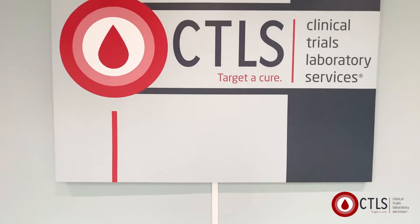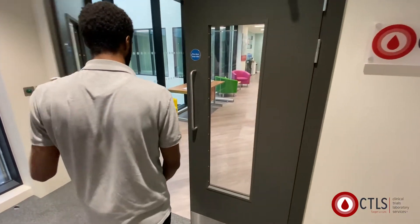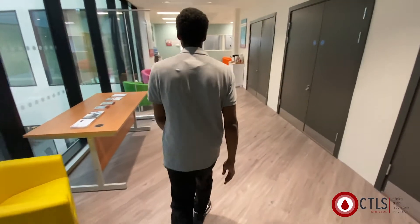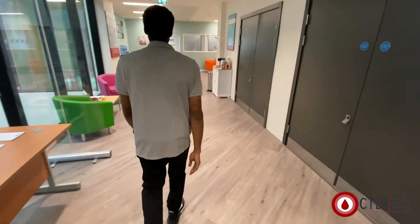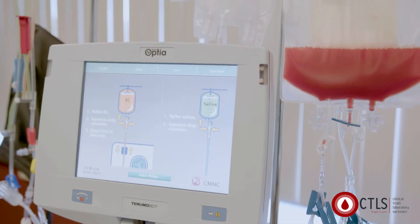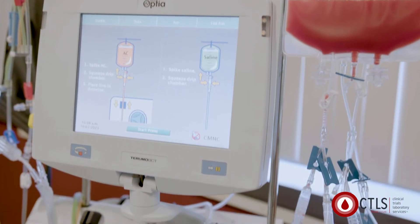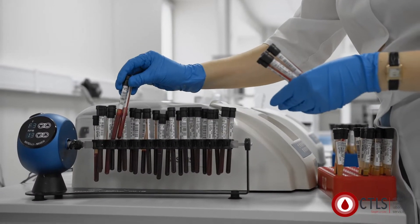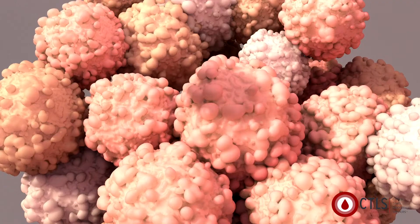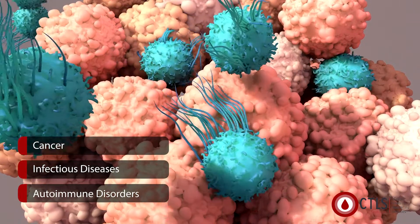At Clinical Trials Laboratory Services, we supply the scientific community with human biologicals collected at our donor centre in compliance with HTA UK regulations. Our white blood cells donation programme, called Leukophoresis, is critical for research. Immunologists need blood donations to find new ways to prime the immune system against cancers, infectious diseases or autoimmune disorders.